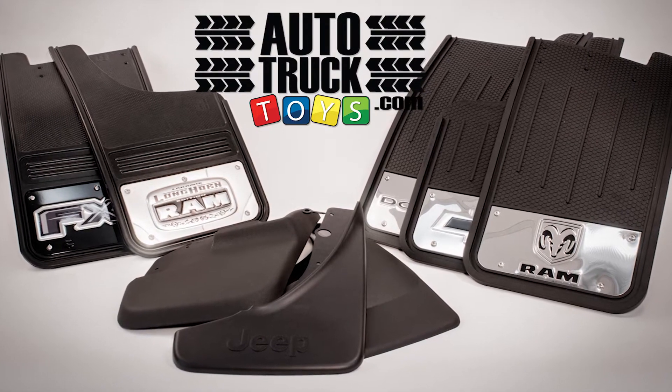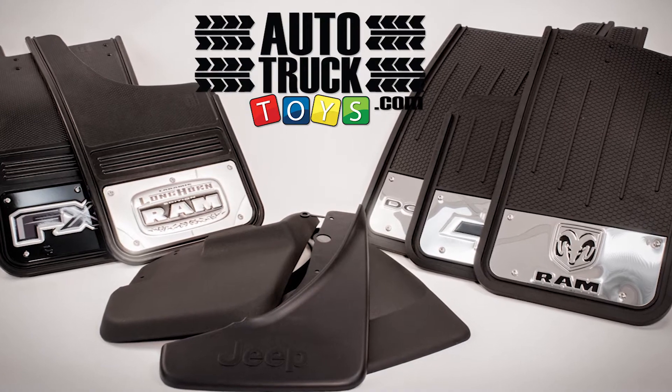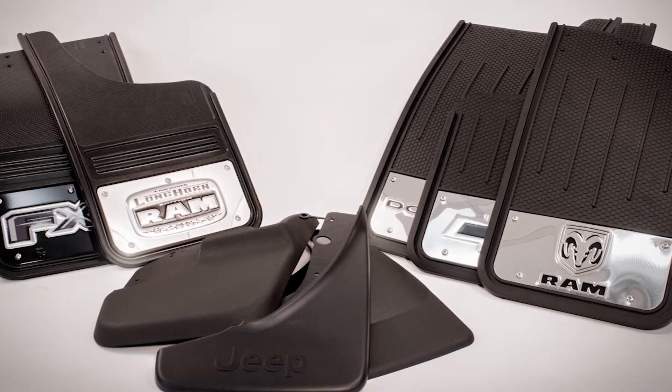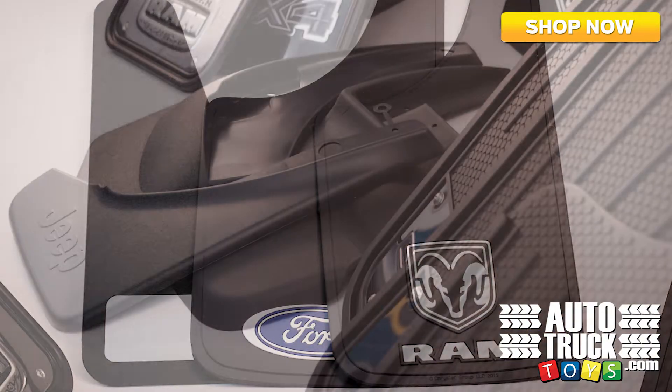Hey y'all, this is Andrew with AutoTruckToys.com. Today I'd like to showcase our huge selection of quality mud flaps and mud guards. Whether it be custom molded, heavy-duty rubber, or universal, we're sure to have the right mud guard for your ride.